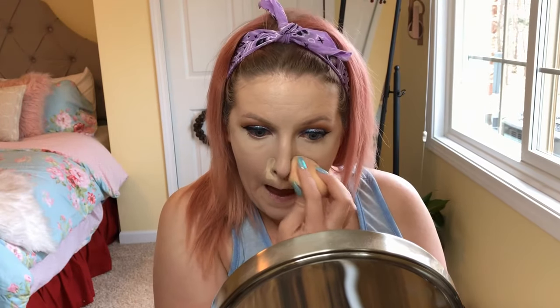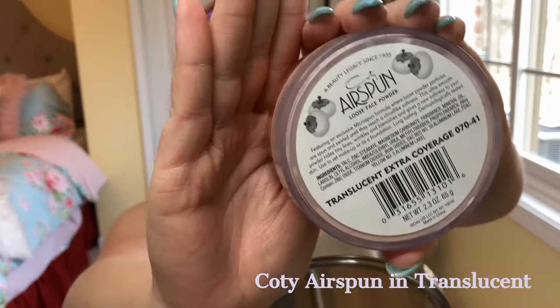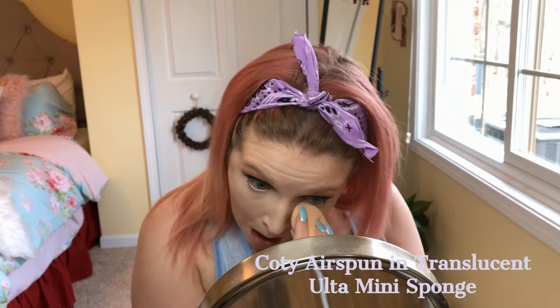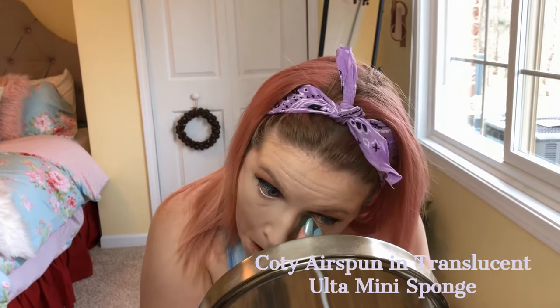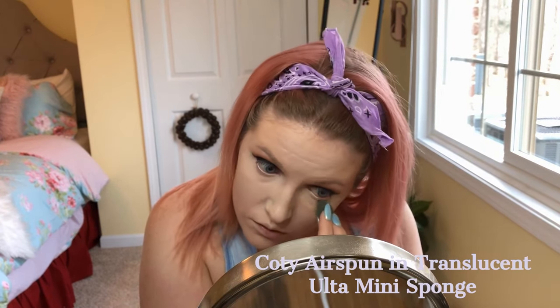I'm putting more concealer around my nose because I always tend to have my foundation separate there. Then I'm using more of the Cody Airspun translucent with one of those mini sponges from the Ulta Beauty brand to set the makeup under my eyes. I make sure I don't have any creases before I set it, which is why I use the Beauty Blender first.